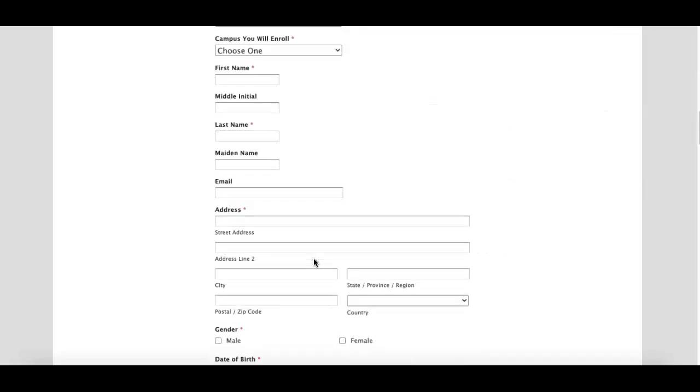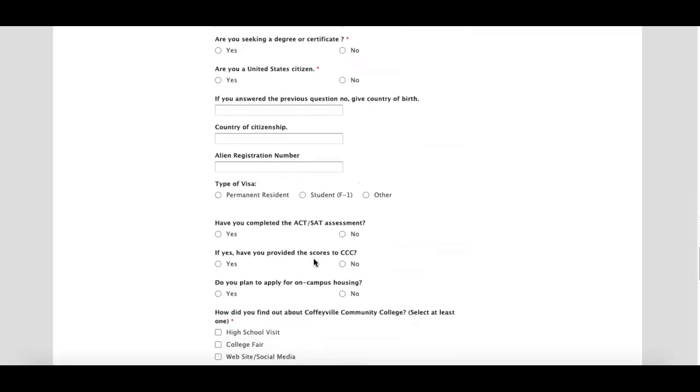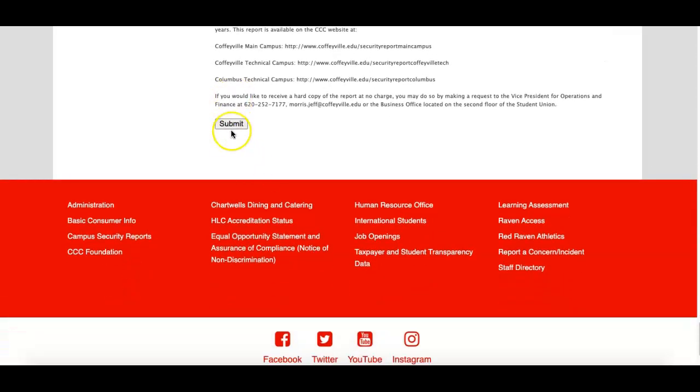You will complete all of the questions here and go down at the very bottom and submit. Once you have done so, you should receive information that you have successfully completed your application to Coffeyville.